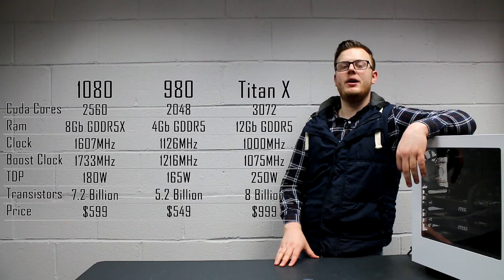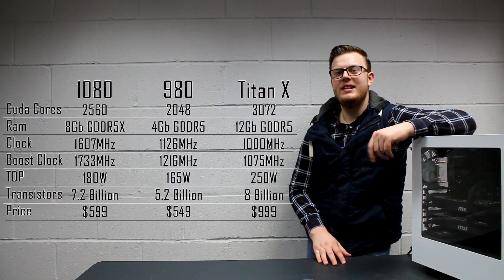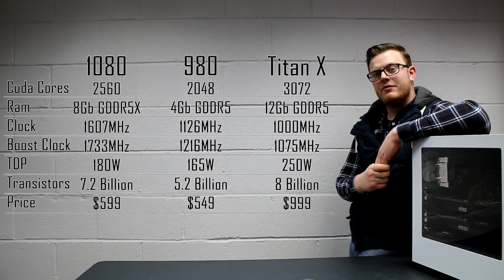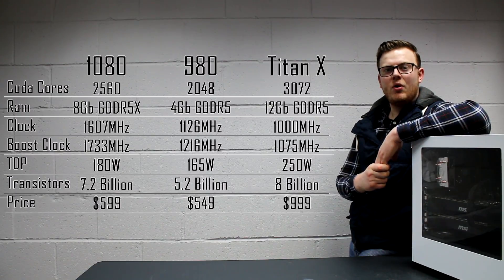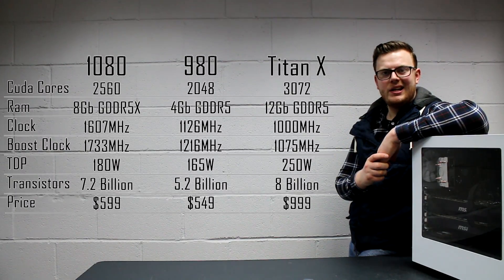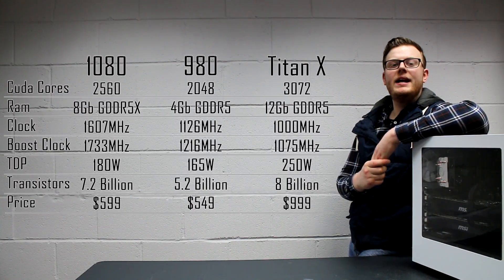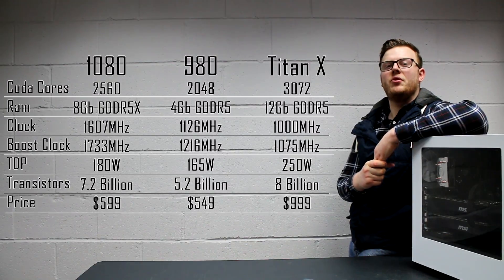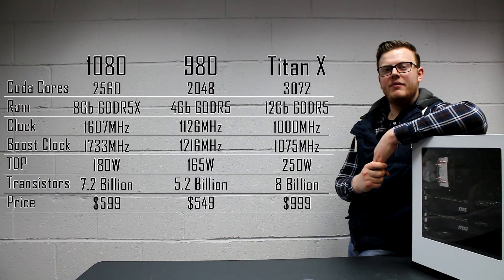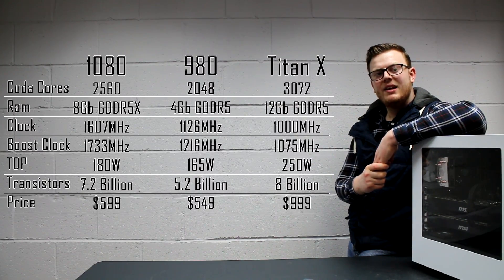In terms of RAM, we've got 8GB of GDDR5X, 8GB of frame buffer. This is fabulous, which is obviously fantastic news for everybody at home who wants to play in 4K, which is what the 1080 is obviously designed towards. 1080 for 4K, right? In the 980, we had 4GB of DDR5 RAM, and the Titan X had 12GB of GDDR5 as well.